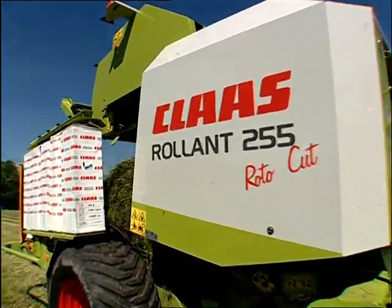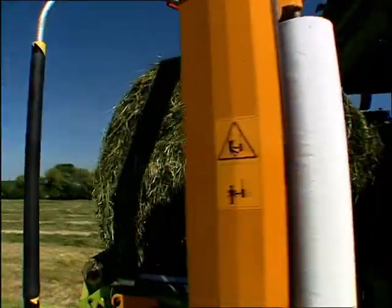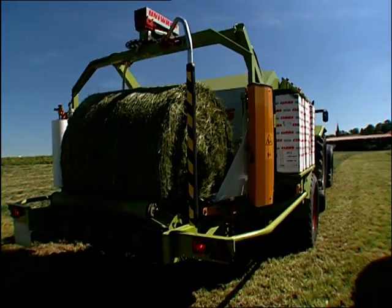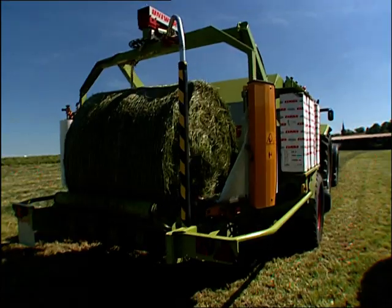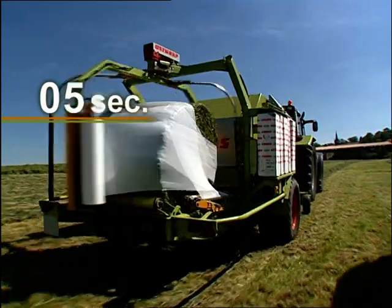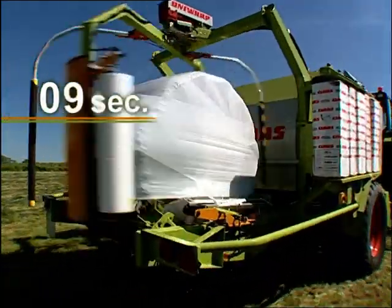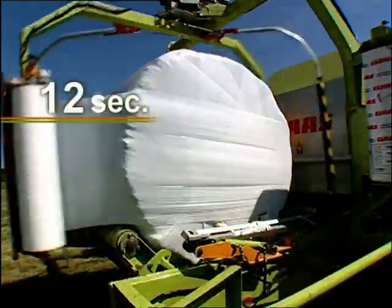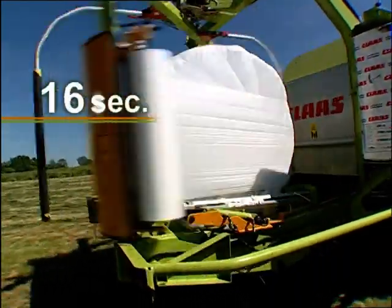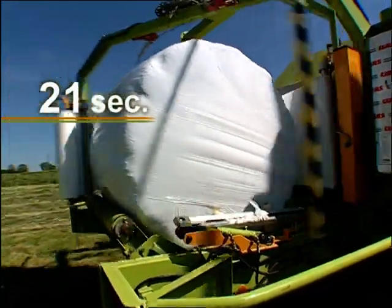Baling, tying, tailgate opening, bale transfer and tailgate closing — the whole process is controlled automatically within the shortest time and transports the bale to its position on the wrapping platform. The real-time film clearly shows that the wrapper begins to wrap the bale immediately and at high speed. At the same time, the film shears hold the film in place and only release the film after the first few revolutions. The combination of the rapidly rotating wrapping arms with the slow turning wrapping table results in even wrapping of the bale.